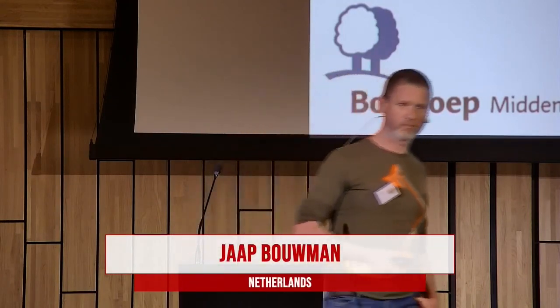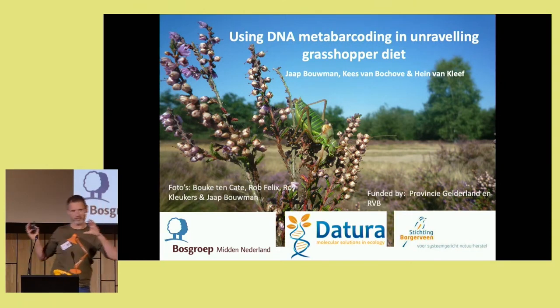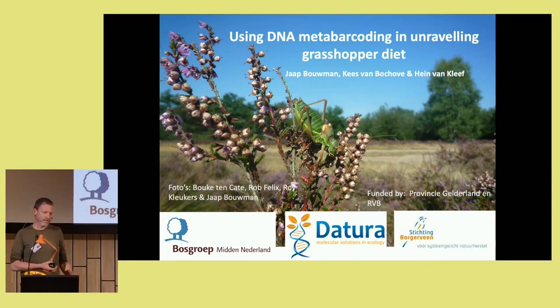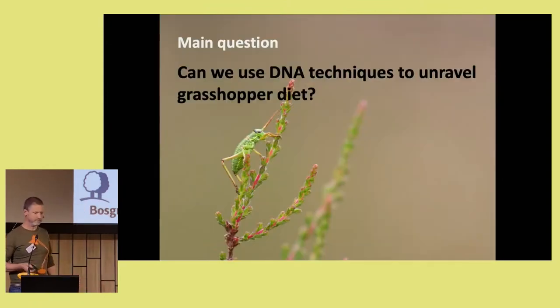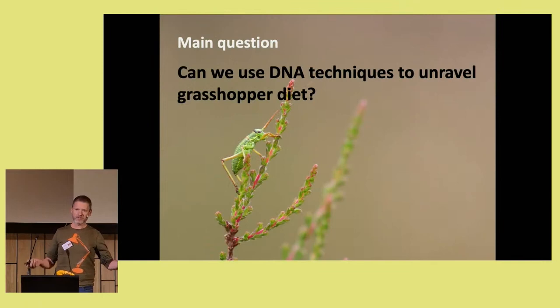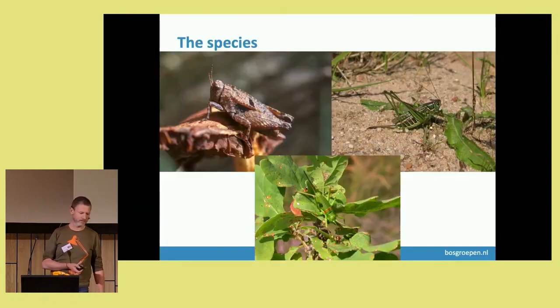Thank you for the introduction. There's only one presentation between this moment and lunch, and it's going to be about food, so everybody stay quiet. I'll try to talk very fast so we get to lunch very fast. It looks like a very difficult title about DNA barcoding, and it is a bit difficult, but the most difficult part will be told by Kees van Bochhoven — so I'm off the hook. The part at the beginning is mainly about grasshopper scat, so it's quite fun. The main question is: can we use DNA techniques to unravel grasshopper diets?